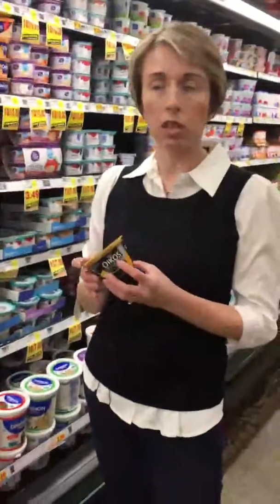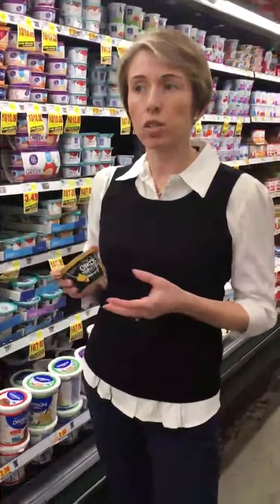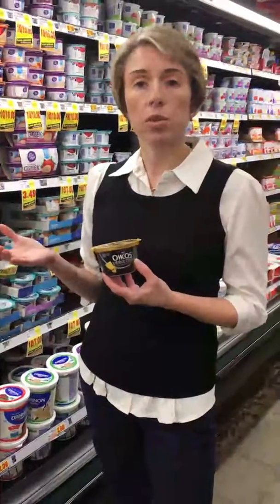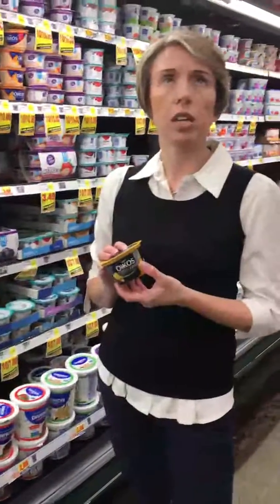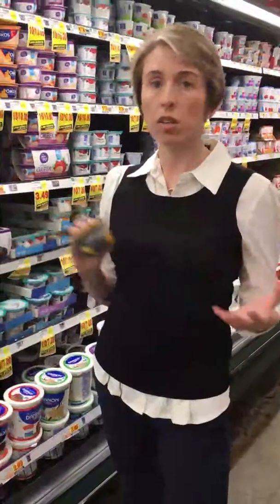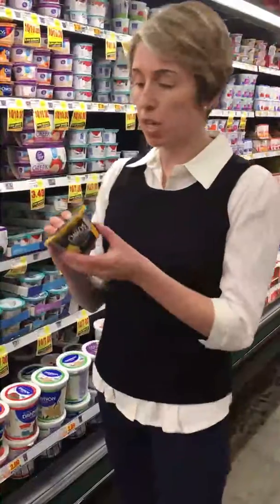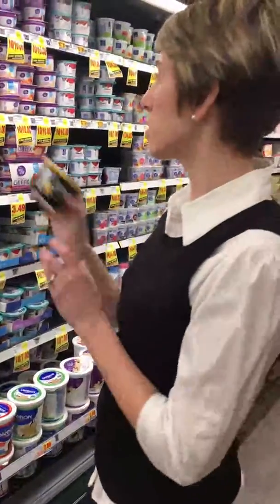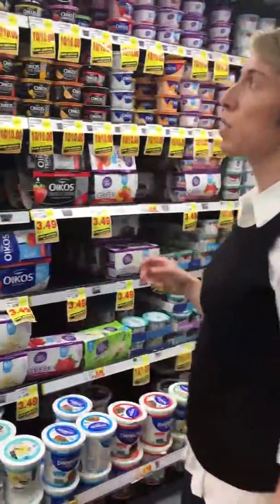Just to put 15 grams of protein in perspective — that's equivalent to just under 2 ounces of chicken breast, or equal to 2 eggs. So that's a very decent source of protein, and it would make for a great part of a breakfast or a great midday snack.